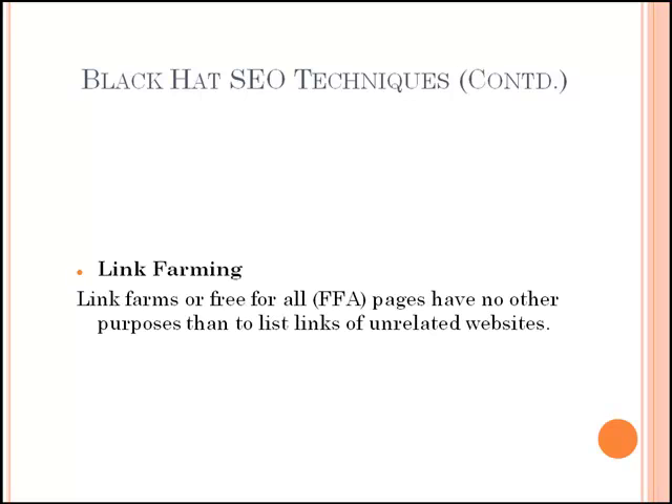Finally, link farming. In the real world, if you were to build your house in a bad neighborhood, your house would be affected by its surroundings. The same is true of the virtual world. Link farms or free-for-all pages have no other purpose than to list links of unrelated websites. They won't provide you with any traffic, and you run the risk of having your site banned for participating. Don't participate in link farming.